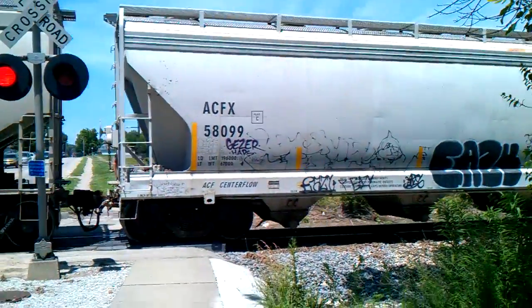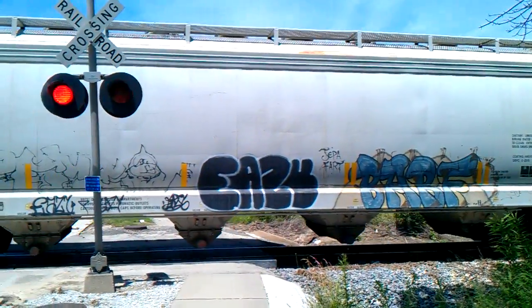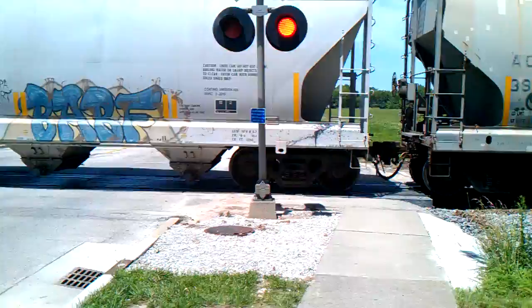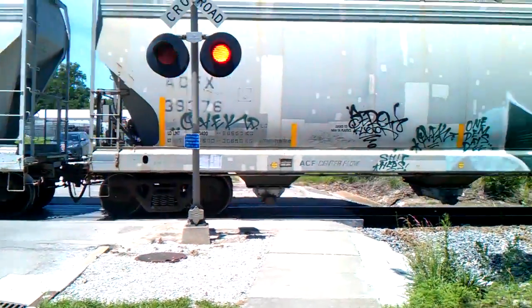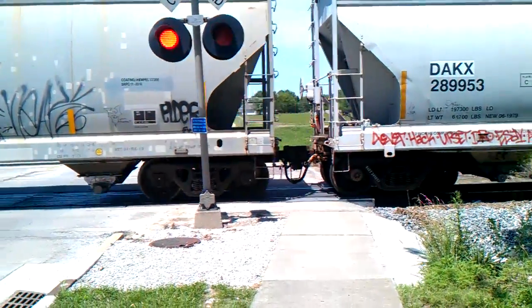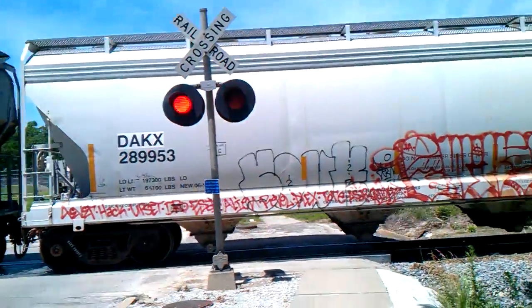Some pretty cool graffiti stuff that you will see on train cars nowadays. Over on the other crossing is a safe train mechanical bell sitting on a safe train signal base. Pretty cool. That don't sound too good. Pretty cool.